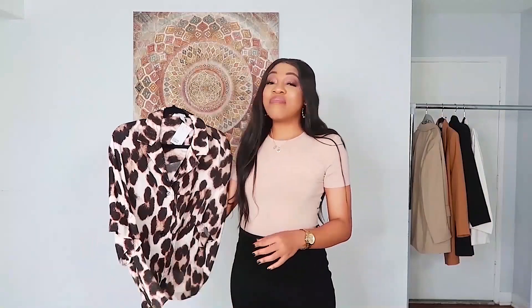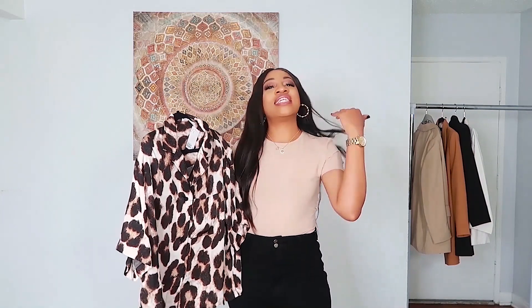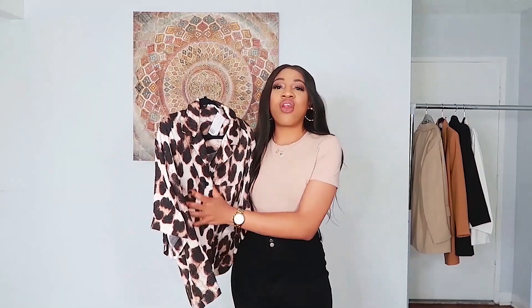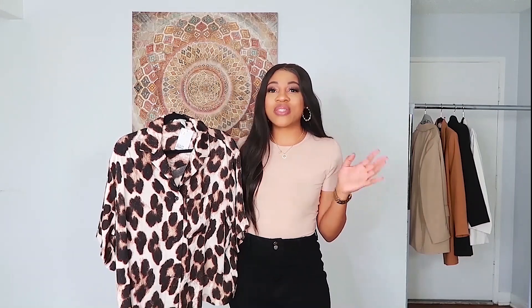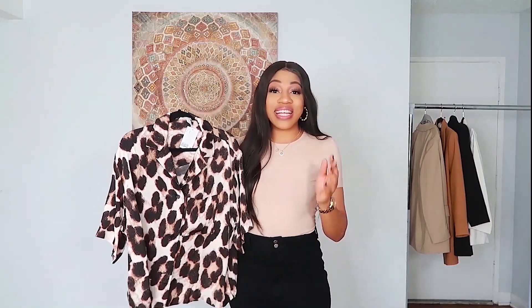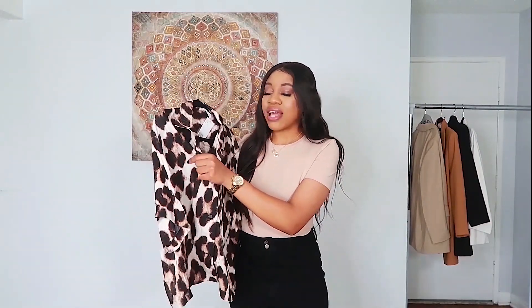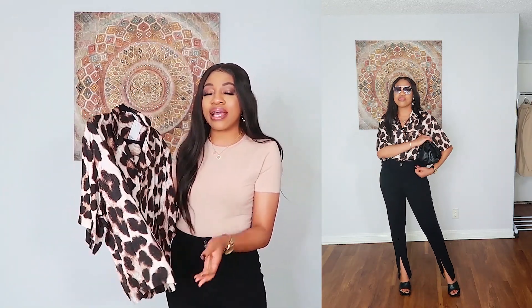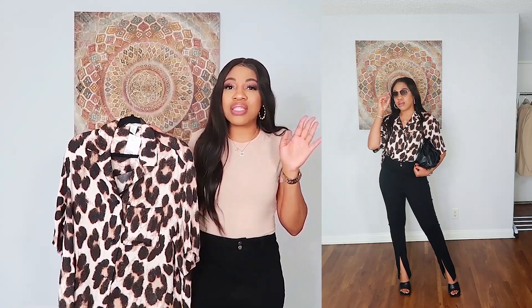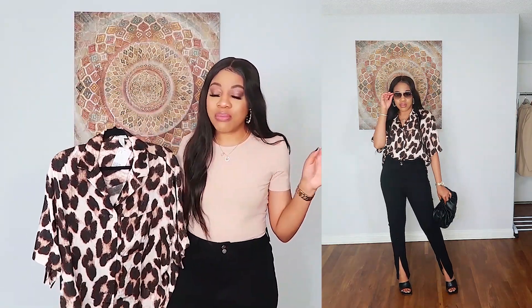I've been eyeing this next piece for a while but didn't pull the trigger because I wasn't sure how to wear it. I kind of love this safari-style shirt trend right now — they're so on trend. I'm so happy I ordered it because the quality is really good. The fabric is soft, almost silk-like — it's not silk, but it feels a little bit silky. It's probably a blend, maybe cotton.